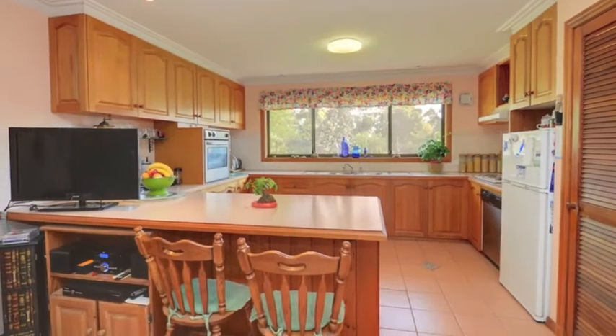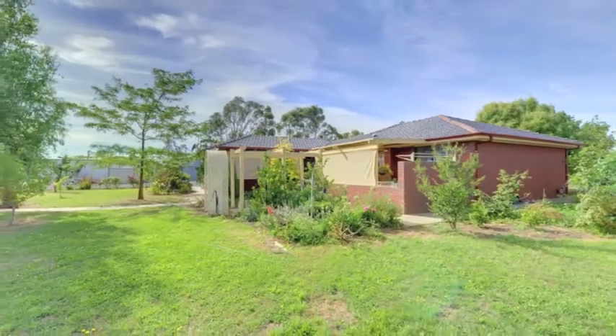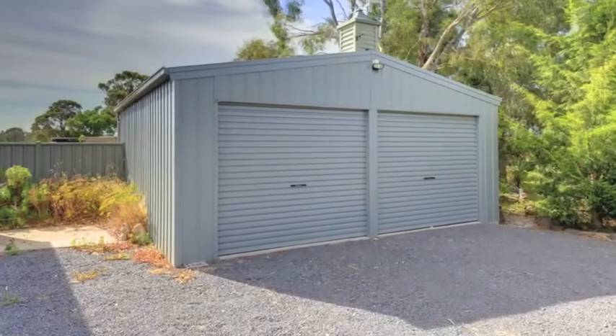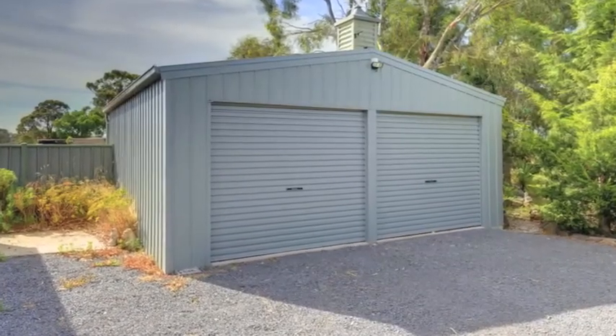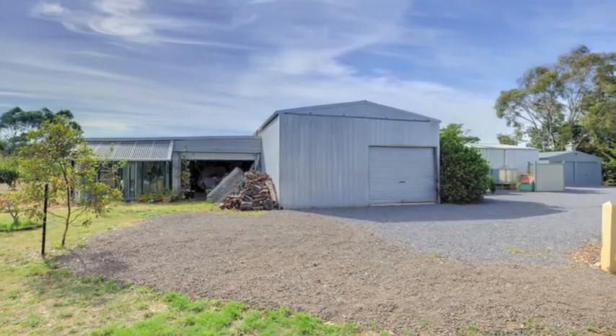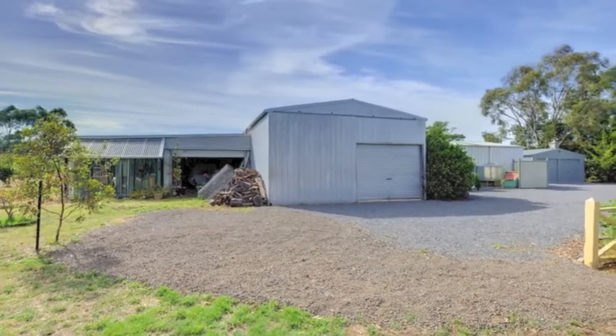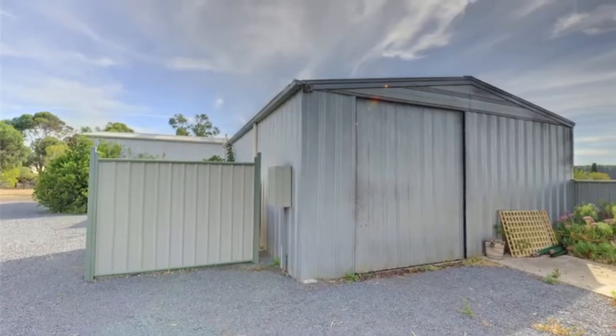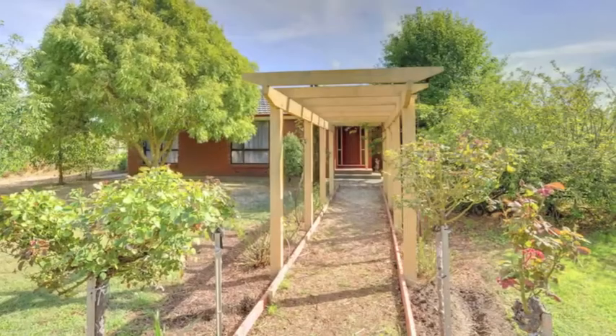But wait, there's more — and here's the best part: this block is a dream with four sheds. The sheds include a double car garage for everyday use, a workshop with home office and pot belly stove, and a massive shed to keep your caravan and boat, or even house a bus or truck, including a hoist for the home mechanic or car enthusiast. And finally, there's a garden shed.